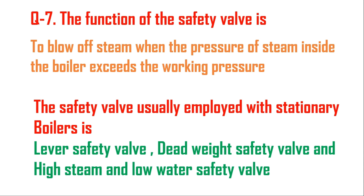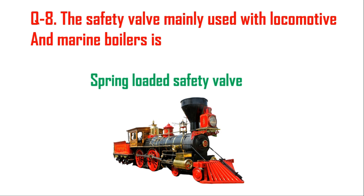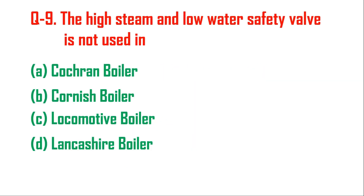Question number eight: the safety valve mainly used with locomotive and marine boilers is — as we know, marine and locomotive boilers are movable boilers, and in this type of boiler the safety valve used is the spring-loaded safety valve.